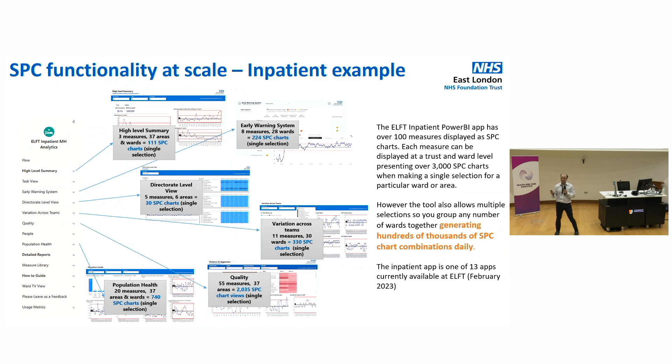And that's where we are in East London. We are generating 100,000 or more chart combinations every single day, allowing every granularity of the trust — or multiple granularities, or whatever questions one wants to ask — to see the variance of their data.